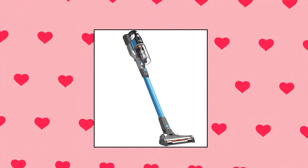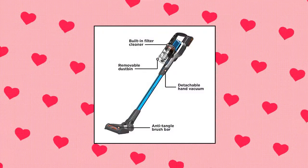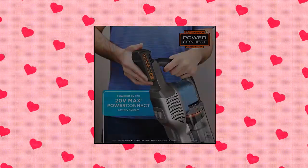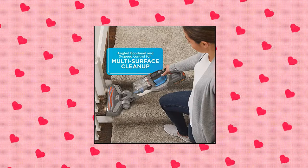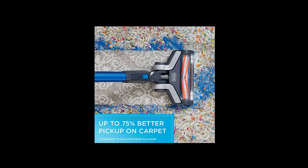Black+Decker Power Series Extreme Cordless Stick Vacuum Cleaner. Powered by the 20-volt max lithium-ion Power Connect battery system. Angled floor head and 3-speed control built to vacuum hard surfaces, area rugs and carpets. Easily converts to a hand vacuum for cleaning stairs, furniture, and other hard-to-reach areas. Removable front-facing 0.65-liter dustbin comes off in seconds — twist to clean. Built-in filter cleaner provides up to twice the suction.